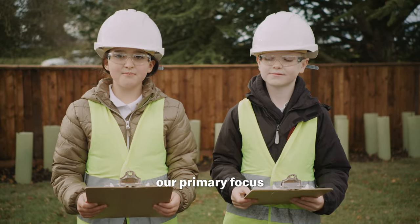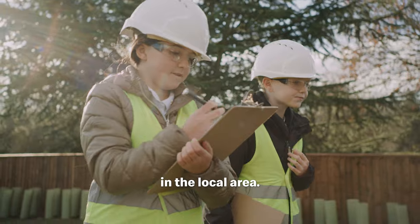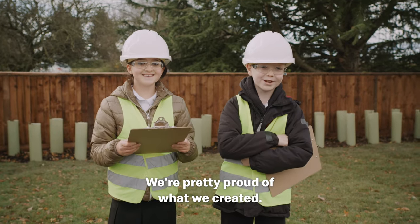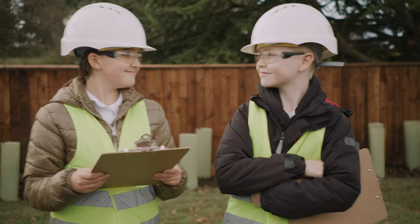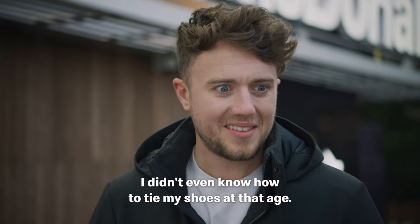When designing the nature area, our primary focus was on improving ecology and increasing biodiversity in the local area. We're pretty proud of what we created. Thank you, experts — I didn't even know how to tie my shoes at that age.